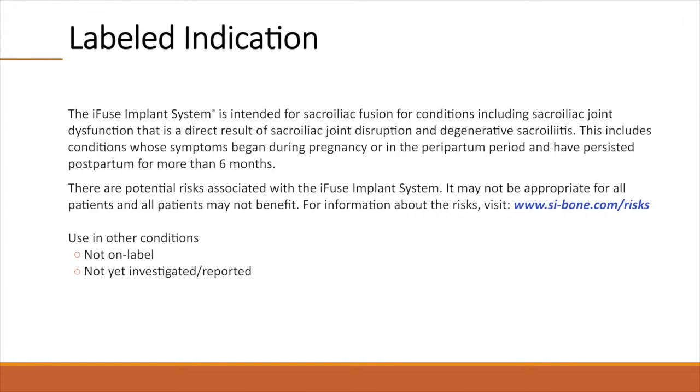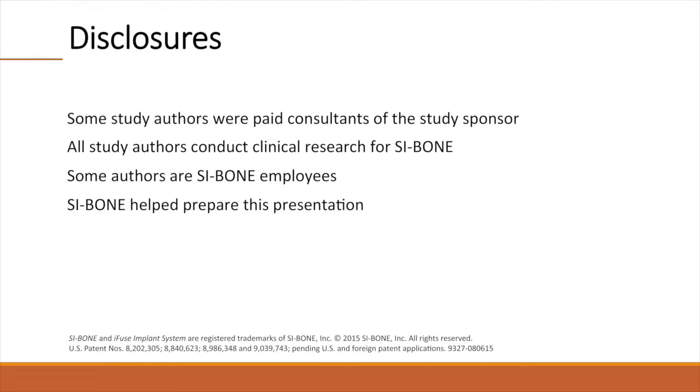Please note that the device studied, the IFUSE implant system, is FDA-cleared for sacroiliac fusion for conditions including sacroiliac joint dysfunction that is a direct result of sacroiliac joint disruption and degenerative sacroiliitis. This includes conditions whose symptoms began during pregnancy or in the peripartum period and have persisted postpartum for more than six months. There are potential risks associated with the IFUSE implant system; it may not be appropriate for all patients, and all patients may not benefit. For further information about risks, please visit the SI Bone website. Use of the device in other conditions is not on label. Some of the study authors are paid consultants to SI Bone, all study authors conduct clinical research for SI Bone, and some are SI Bone employees.